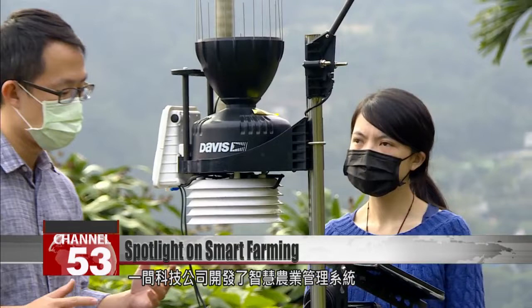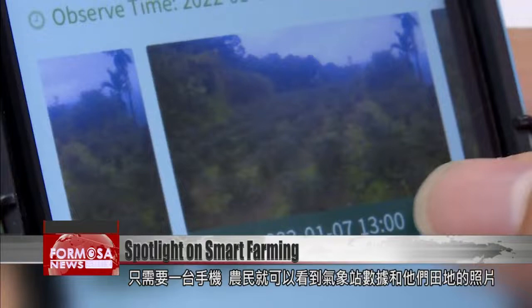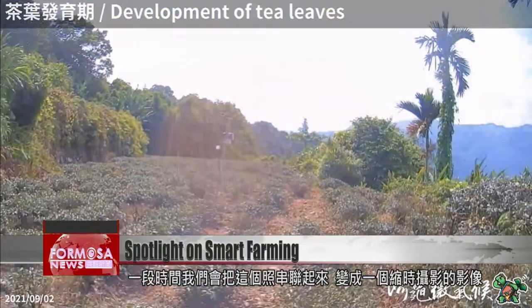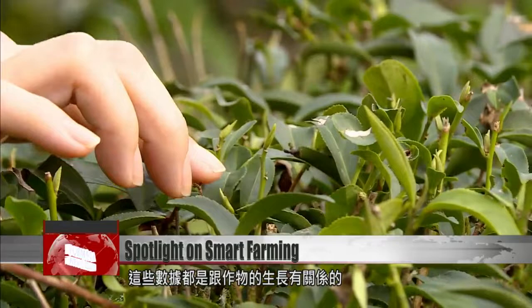Using a mobile phone, farmers can access weather station data and photos of their own fields. If there is heavy rainfall, excessive drought, or other agricultural issues, farmers will be alerted on screen. The weather station provides data such as wind direction, wind speed, temperature, humidity, and rainfall. With a time-lapse camera taking a picture every hour, photos are knitted together into a time-lapse video.